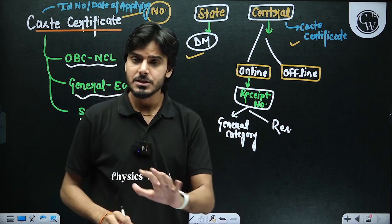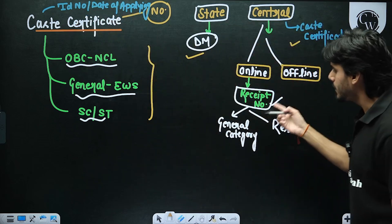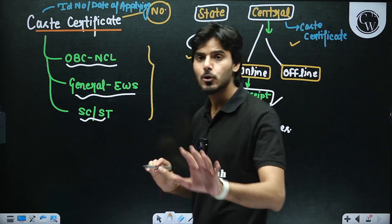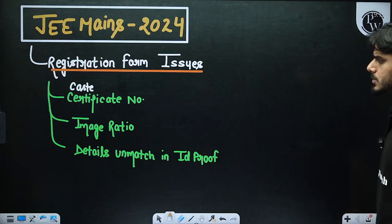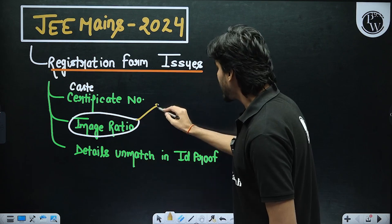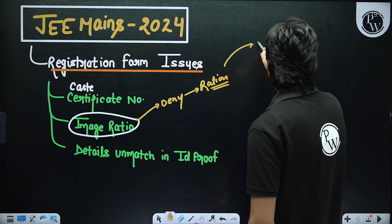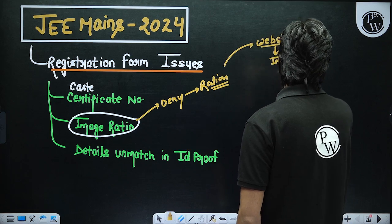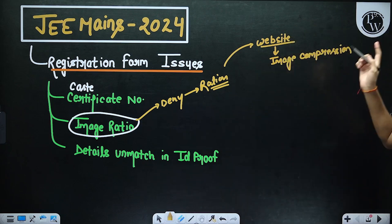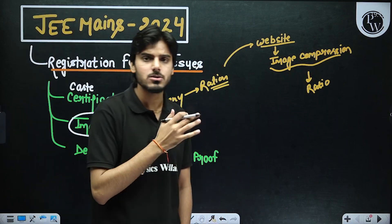Now for the other problem — the image ratio. Don't worry. When you try to upload the image to the website and it gets rejected, they will tell you the required pixel dimensions or ratio the image should be. Go to any image compression website on Google, manually enter the required ratio, download the image in that ratio, and then upload it. This problem is very common and you can easily solve it on your own using those websites.